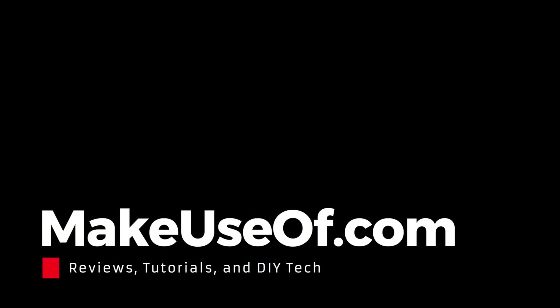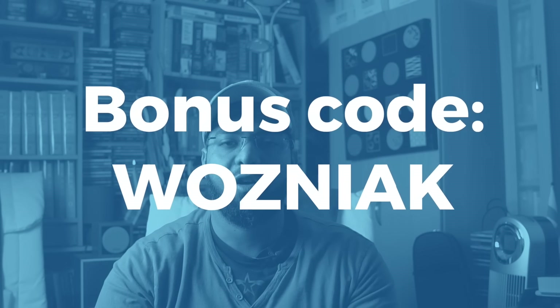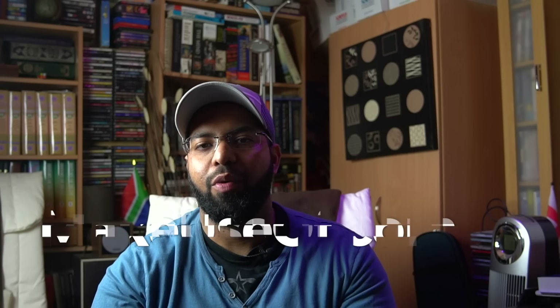Thanks for watching, guys. Be sure to check out our article on MakeUseOf.com, and subscribe to the channel for our tech reviews and other useful content. If you've made it this far in the video, you know we'll be giving away one of these spectacular devices. So enter the code WASNIAK in the competition to get yourself more entries. Thanks again, everyone. Bye.